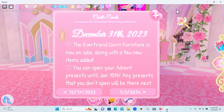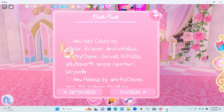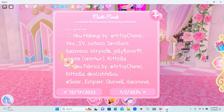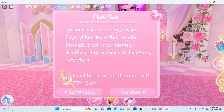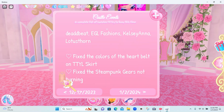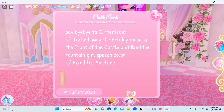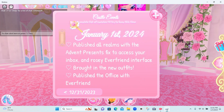So this is the December 31st update log that I did not check out. The Everdorm furniture is now on sale, along with a few new items added, and you can also open the advent calendar present until January 15th. There are new hair colors, new makeup, new fabrics, new outfits, a fix for the color of the heart bell on the tutu skirt, and a fix for the steampunk gear not turning.